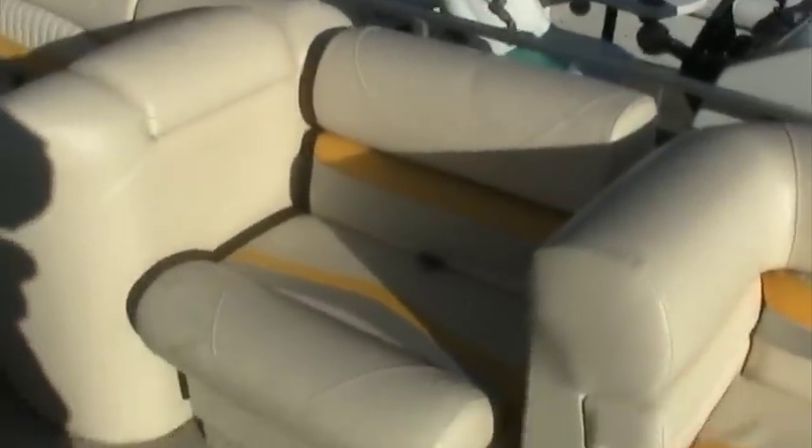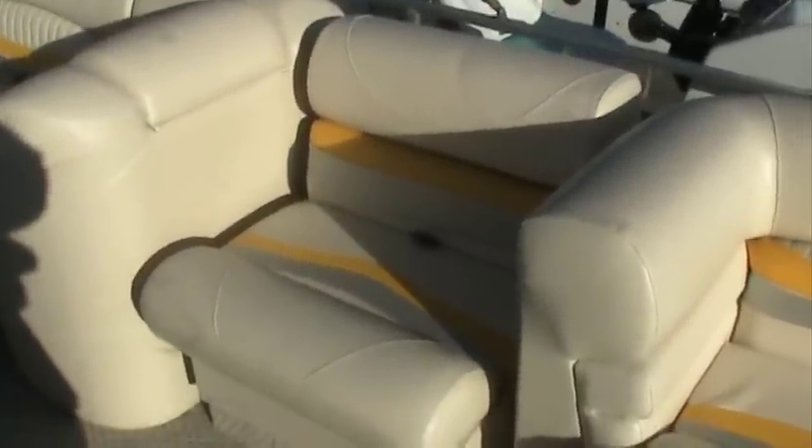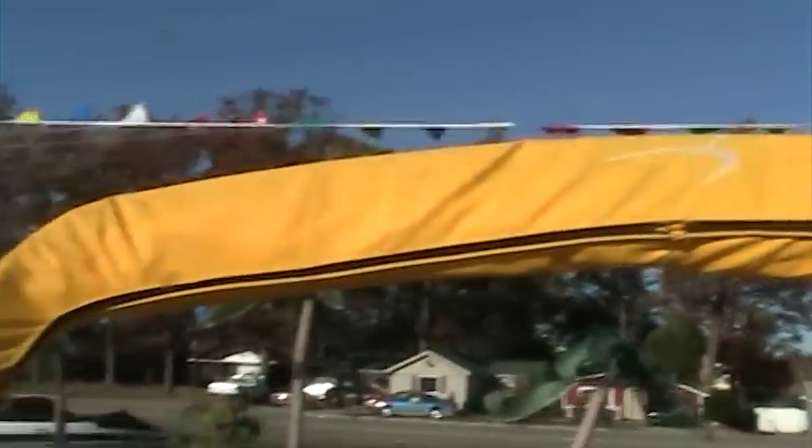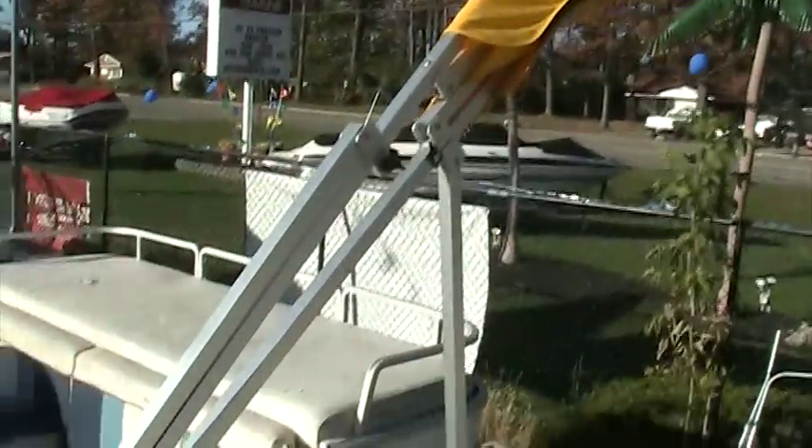Nice bimini top for this boat to allow you access to get everyone out of the sun, should the sun be too harsh on you. They've got a patented design for easy removal — it goes up and down very easy with these special brackets.